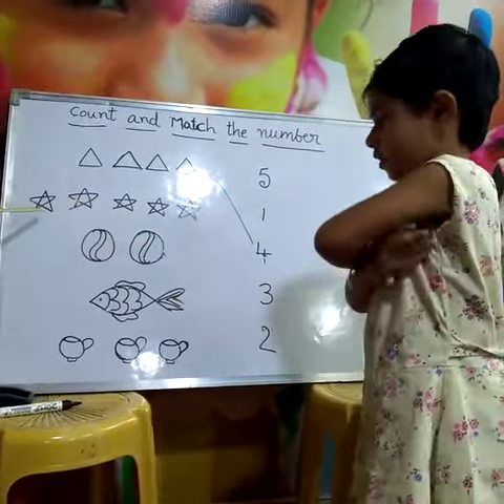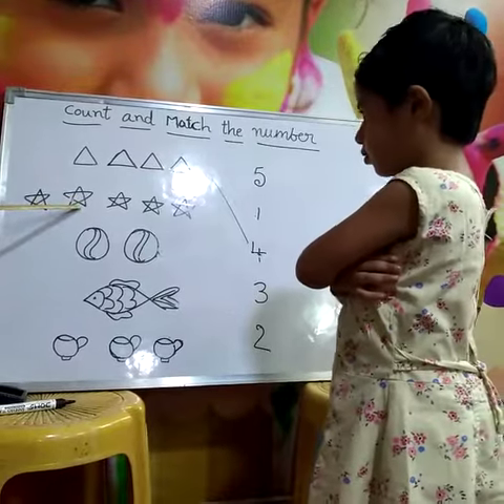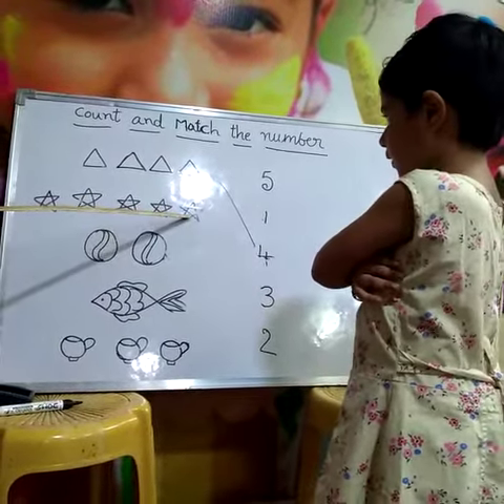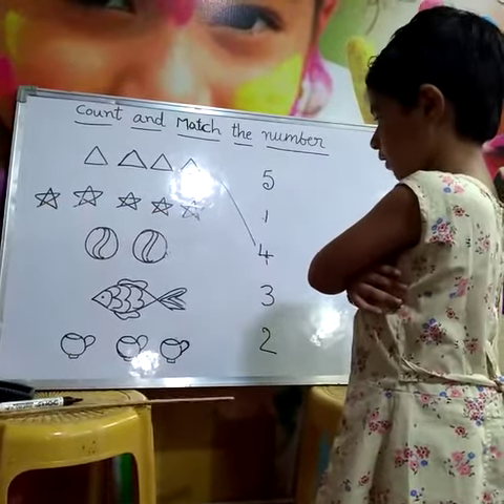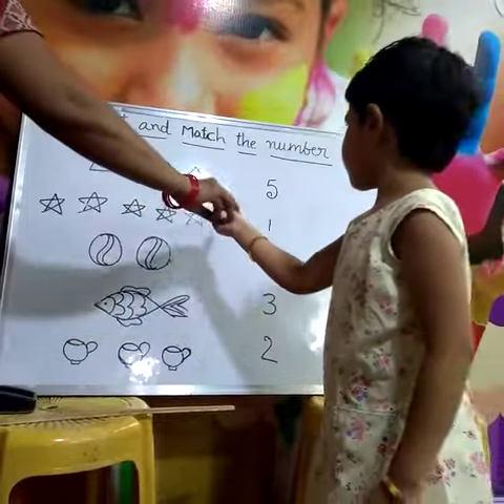How many stars are there? One, two, three, four, five. Where is the five? Five. Draw the line.